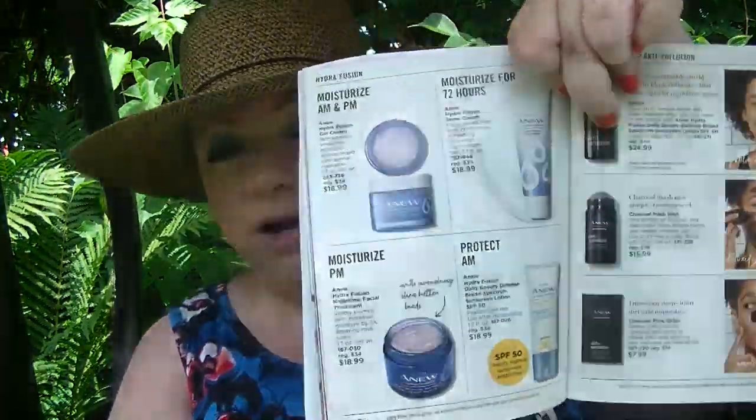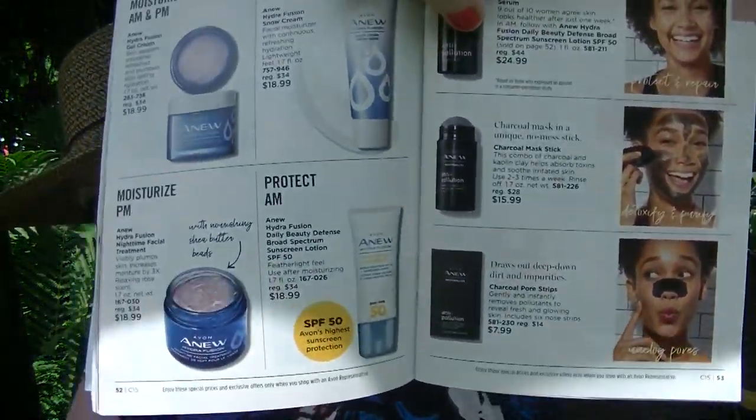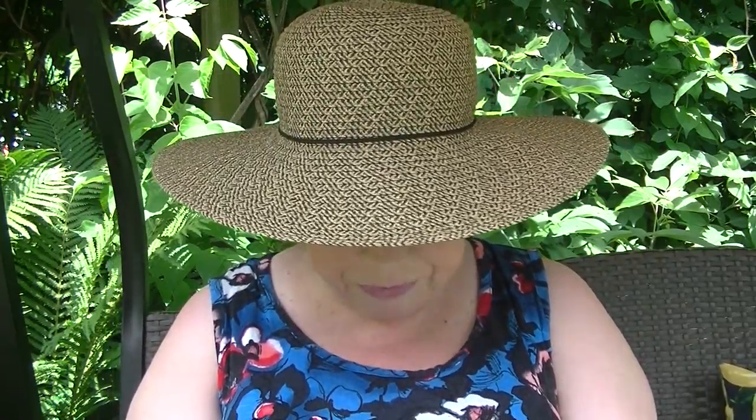On page 52 is the Hydrofusion Daily Beauty Defense with SPF 50, on sale for $18.99. That's what I have on today for my sun protection. When I was at my cousin's, she was asking for my suggestion on a sunscreen for her face, and I told her that one is the way to go. I really, really like it a lot — it's a good one for sure.